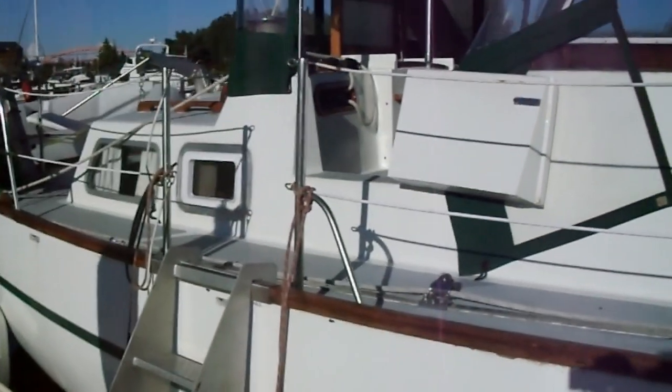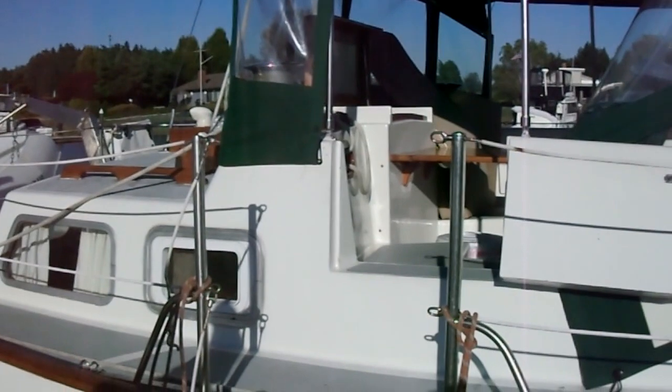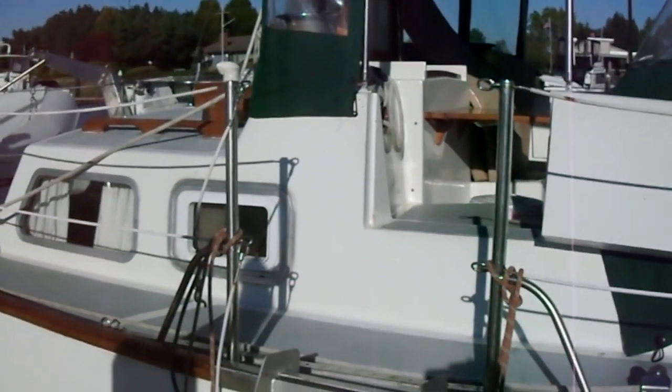Don't let the beam fool you. With a 58-foot mast and just shy of a thousand square feet of sail, Maple Leafs are fast cruisers. There is so much to say about this boat, it would be impossible to fit into a reasonable length video.